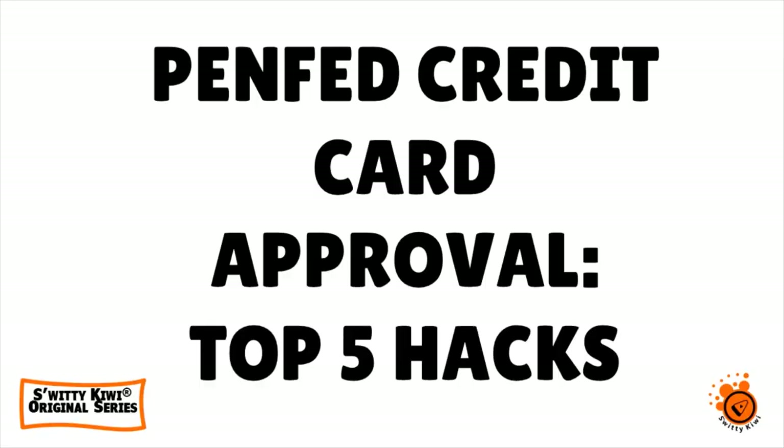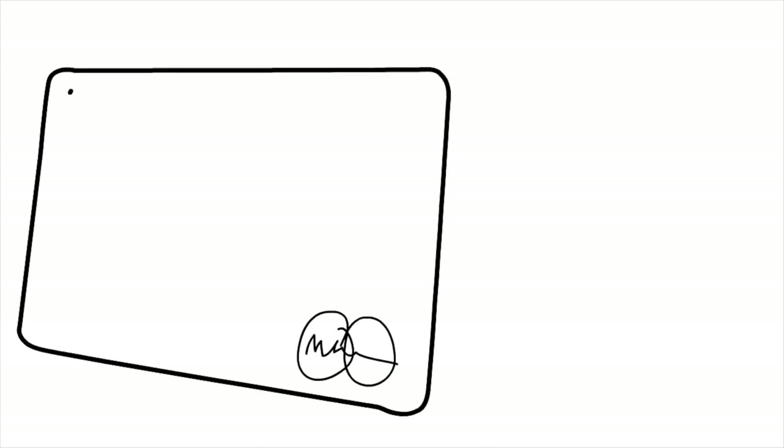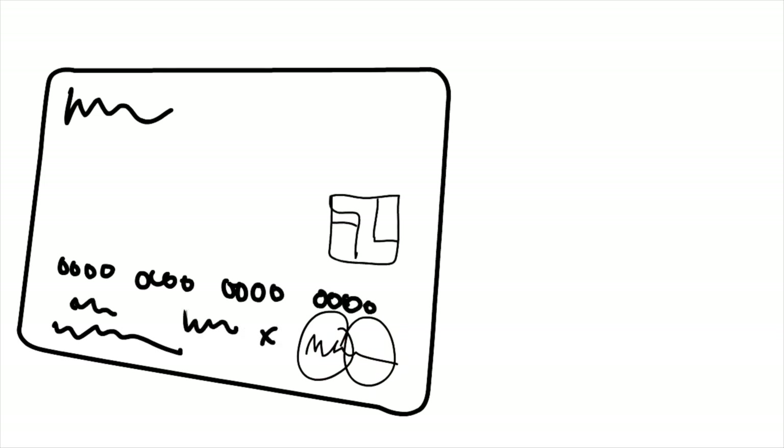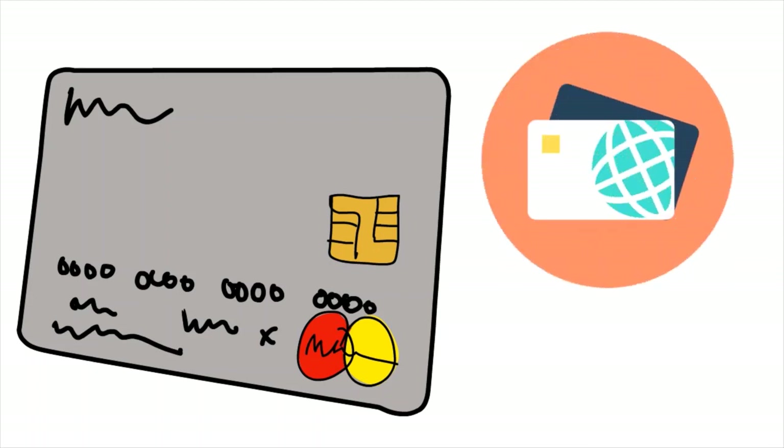Welcome back folks. I'm still talking about PenFed credit card approval with the top five hacks. Hack one: lower your DTI. Hack two: lower your CUR. The third thing is you want to lower your card count. I'm talking about reducing the number of cards you carry — with PenFed and with other credit card issuers. With PenFed, your chances are slim if you already have two credit cards with the institution. If you have one or none, you could qualify for a new card.